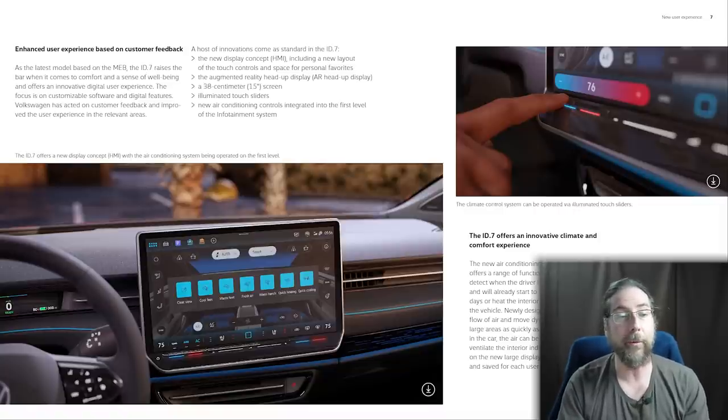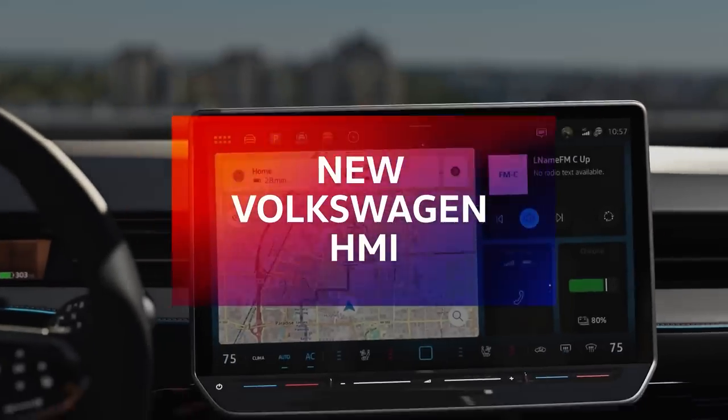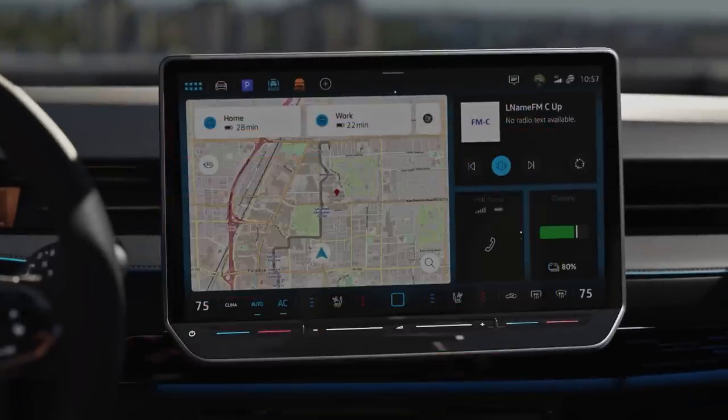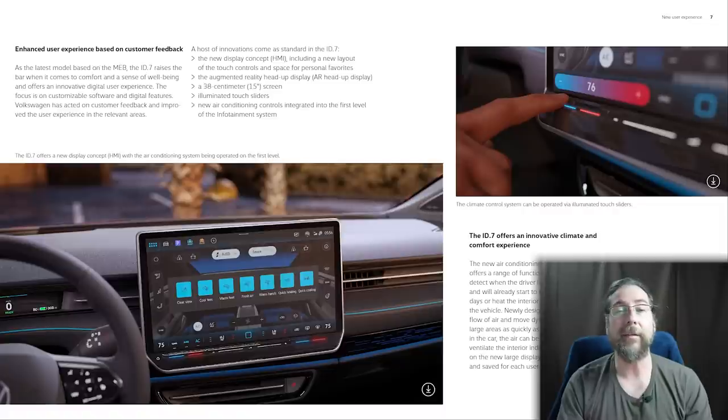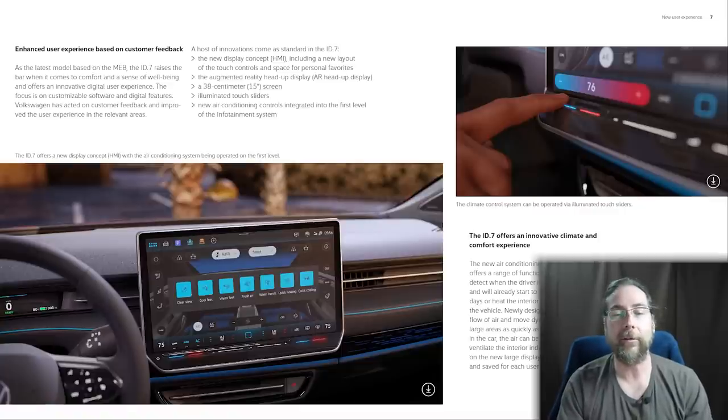There are a few new features that the ID.7 will have, which are important because they will eventually come to other ID cars as well. First is a new display concept and HMI, including a new layout of touch controls and space for personal favorites. Then there's augmented reality head-up display, a 38 cm 15-inch screen — which will be bigger — an illuminated touch slider, and new air conditioning controls integrated into the first level of the infotainment system.